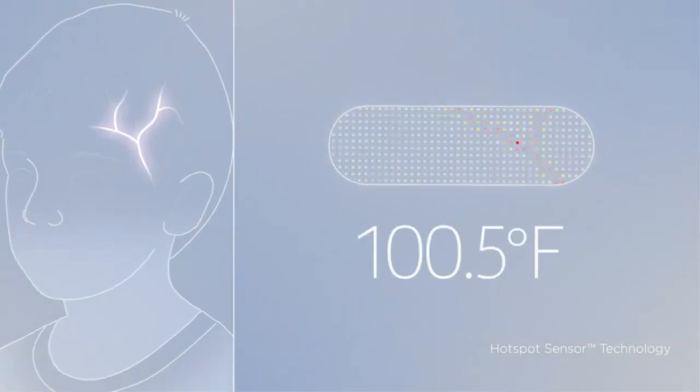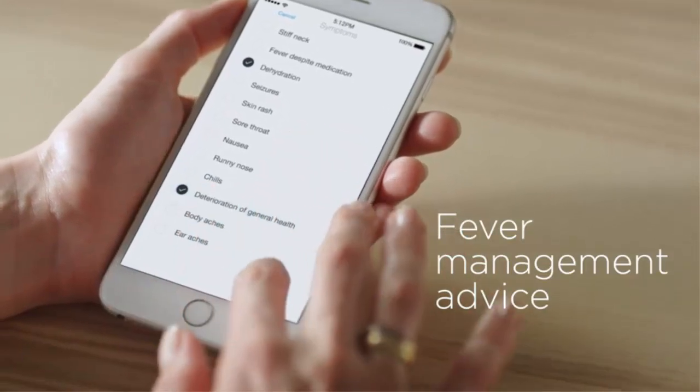Automatic synchronization — data from every measurement and health advice appears in the Thermo app automatically via Wi-Fi, on iOS and Android.